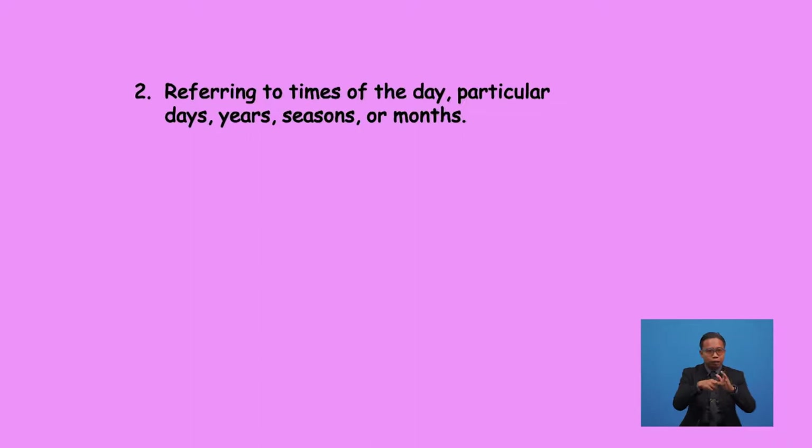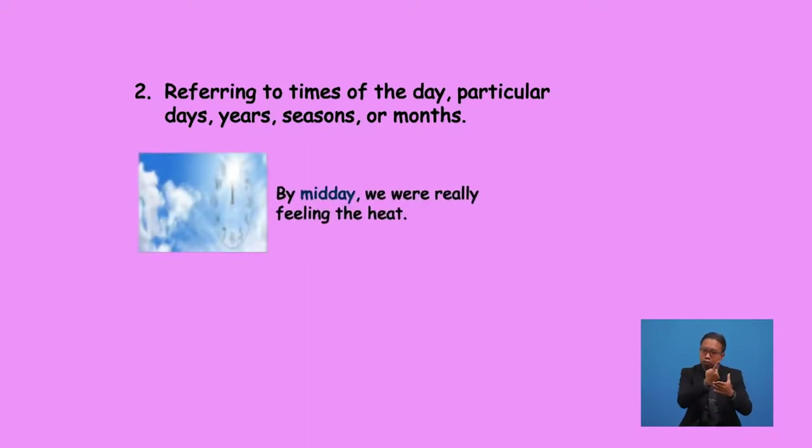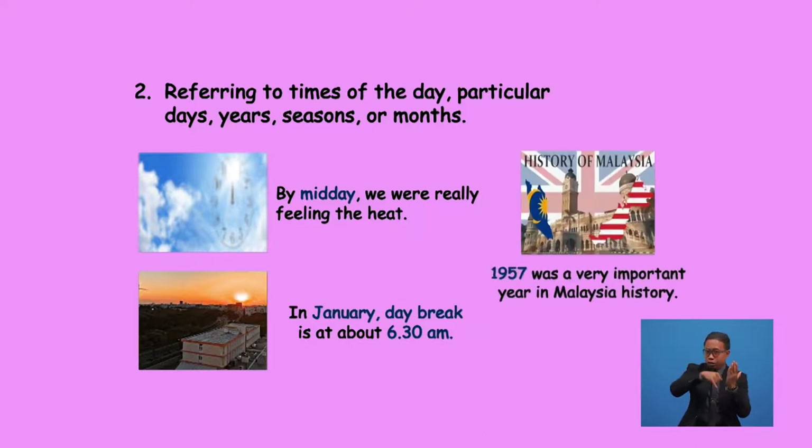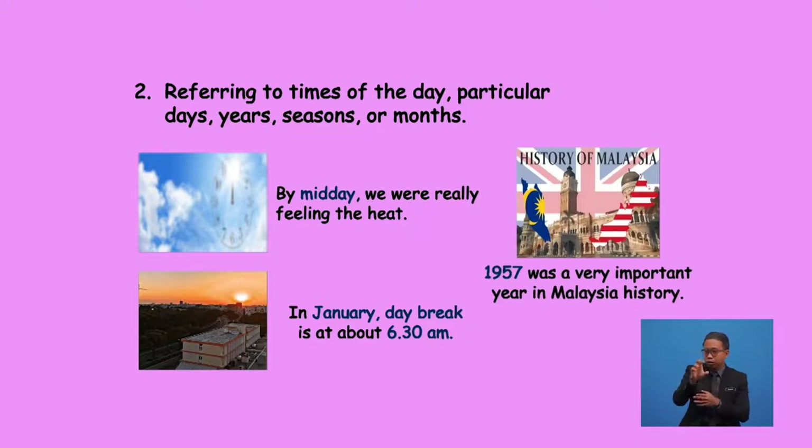We do not use 'the' when referring to times of the day, particular days, years, seasons, or months. For example: midday, January, daybreak, 6.30am, 1957. For instance: 'By midday we were really feeling the heat', 'In January, daybreak is at about 6.30am', '1957 was a very important year in Malaysia's history.'